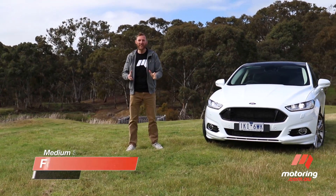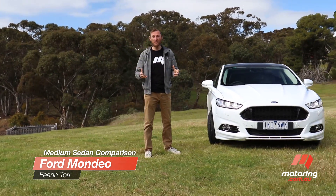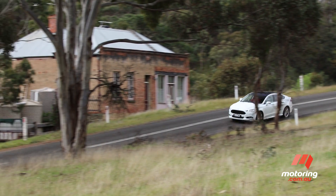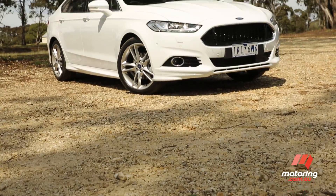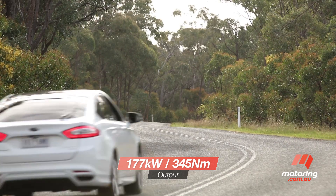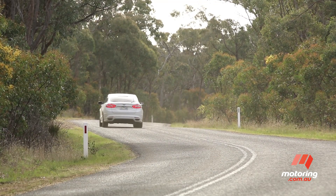The Ford Mondeo is the juggernaut of this five-car comparison. If you subscribe to the theory that bigger is better, then this car will not disappoint. The front-drive Ford Mondeo is propelled by a two-litre turbo petrol engine that's nothing if not smooth. But the car's weight blunts its performance, especially with four adults in the car.